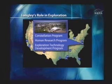Here at Langley, there is a tremendous history in space flight — the home of the human space flight program. For those who remember their history, it all started here quite a few years ago. There is a lot of work on the Constellation program, the human research program, and this is the home of our exploration technology development program.